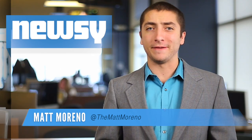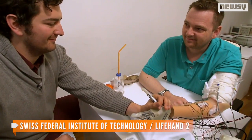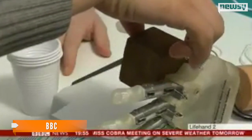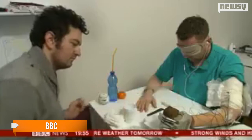It might be a prosthetic, but this bionic hand can reportedly feel just like a real one. Dennis Sorensen lost his hand nearly 10 years ago in a fireworks accident, but now he's the first person to feel in real time with a prosthetic hand. His sense of touch is restored — he's able to feel what's in his bionic hand, even when blindfolded.